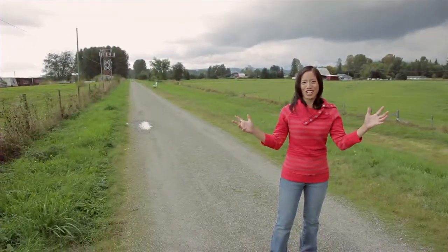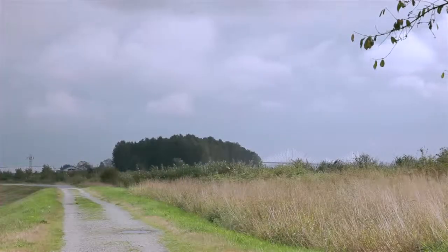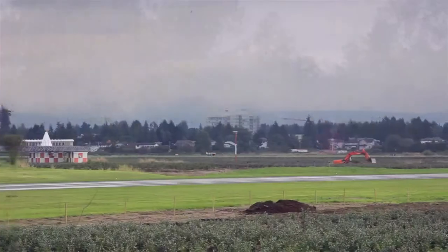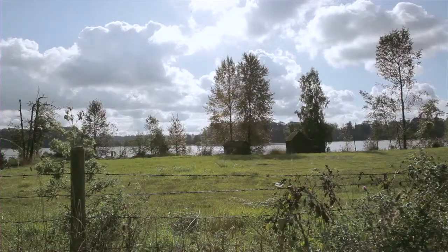Welcome to the Pitt River Regional Greenway. This scenic 10km riverfront greenway is perfect for walking, jogging or biking. It also offers a stunning array of sights and sounds guaranteed to delight more than just nature fans.